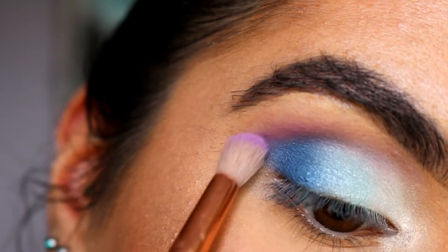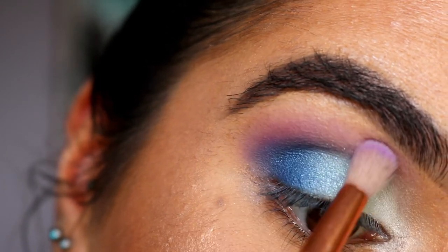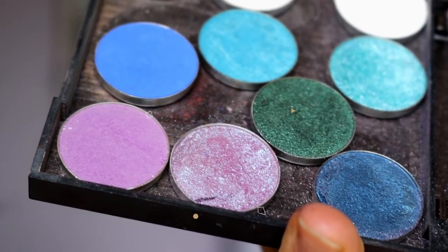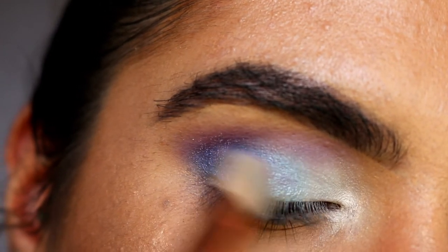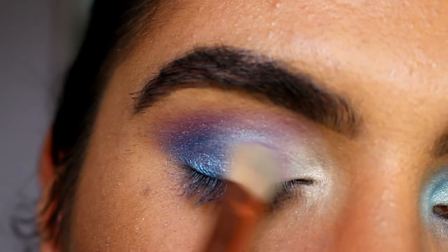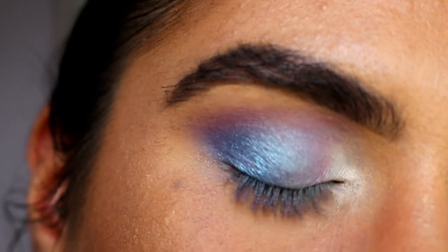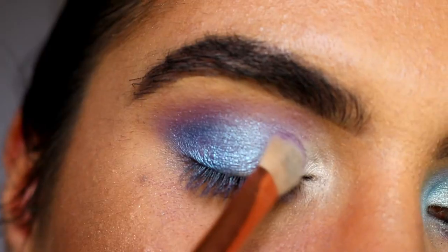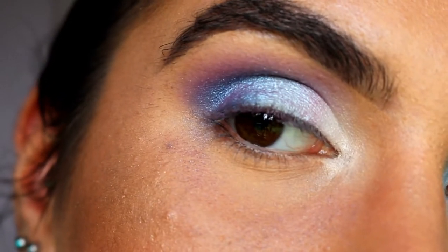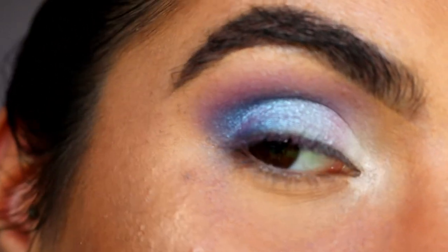Going back in with Poolside to soften things together, then back in with Wisteria to bring some purple back. It doesn't need to be too perfect because we're placing Black Light over top — which is a stunning duochrome shade. I'm taking Black Light on that flat chisel shader brush and placing it all over the blue side. Having those deep blues as a base underneath is going to really create different tones, shades, and depth to the eye. Do you see how those deep blues are giving different tones to Black Light?